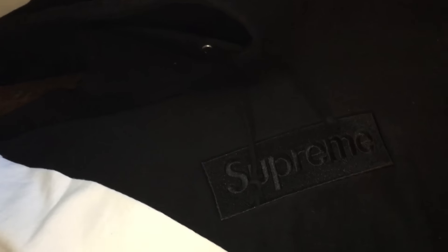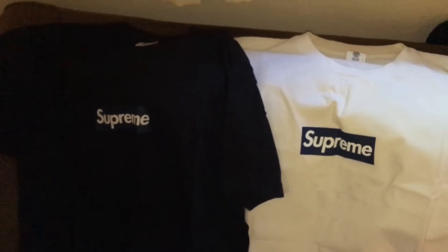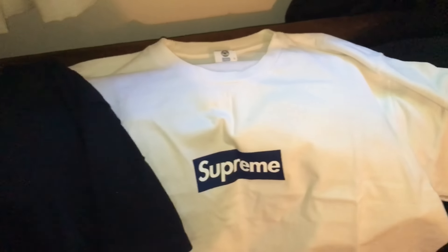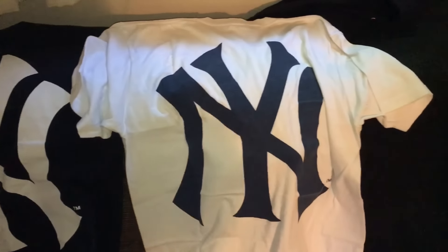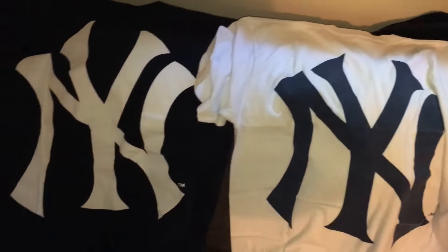The next trade was this Box Logo hoodie. This is a tonal one - usually Supreme's written white, but for some year they did tonal for some reason. For these two Box Logo tees - these are Yankee Box Logo tees that retailed for £40 each. I only know that because they put the tags with them. So two tees for a hoodie. I don't know if any cash was added; I've messaged them but they haven't replied.